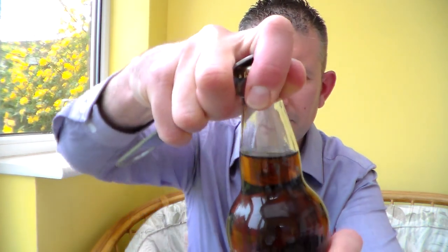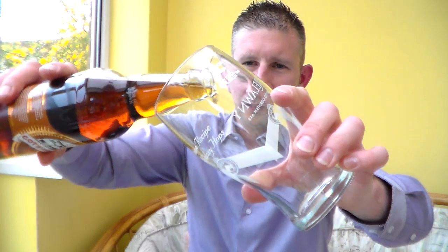4.2% ABV. Let's crack it open. Nice little bit of smoke on the opening. The crown's stuck to the bottle opener — plain gold crown.